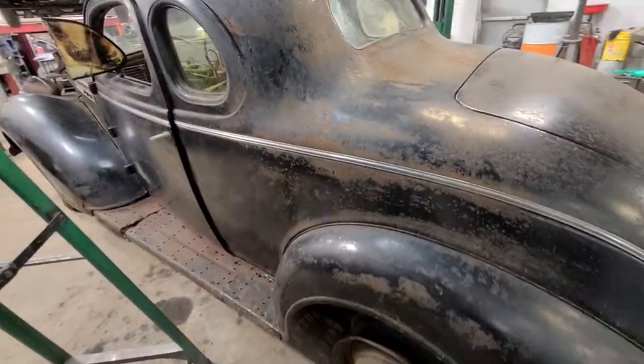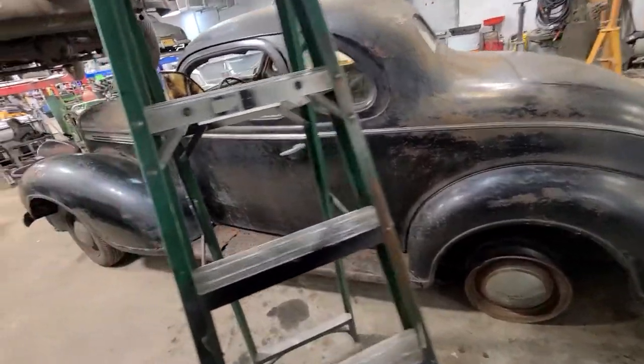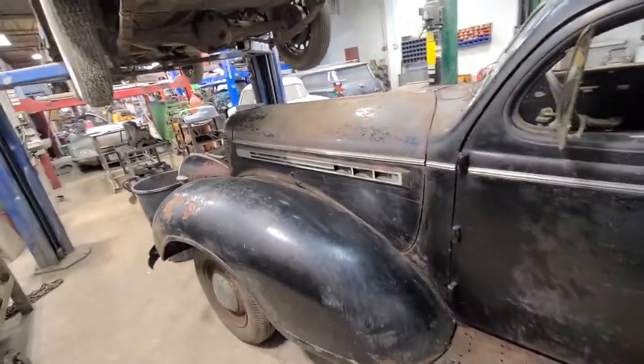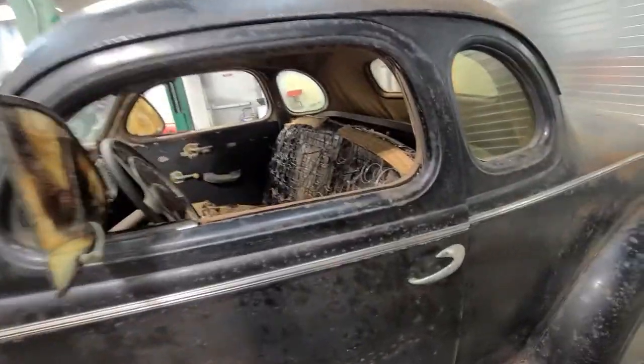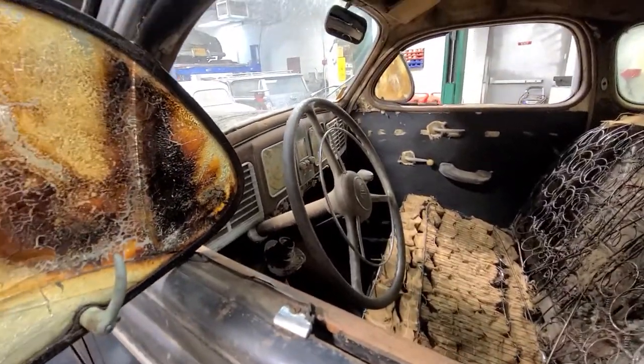It's a really cool car. I've never seen one in person, actually. These are just hard to find. Most of the cars from the 1930s got rode out pretty hard.